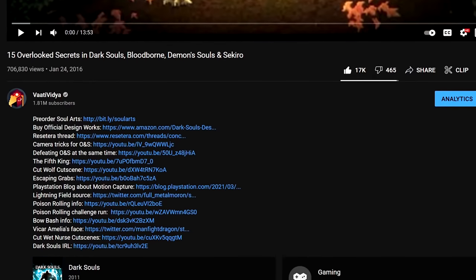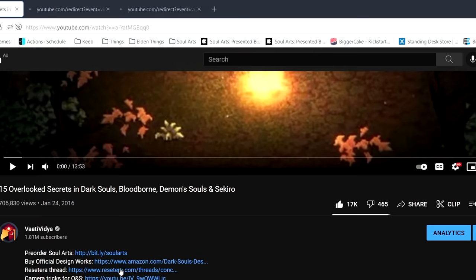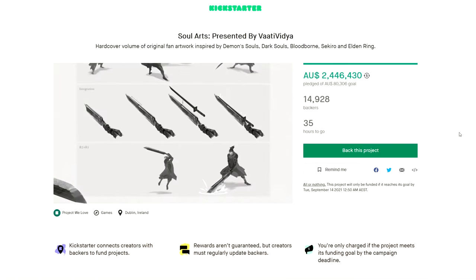And here's one last crazy secret: your middle mouse button can be used to open links in new tabs, and that's exactly what you should do for every link in the description, including the one for Soul Arts.